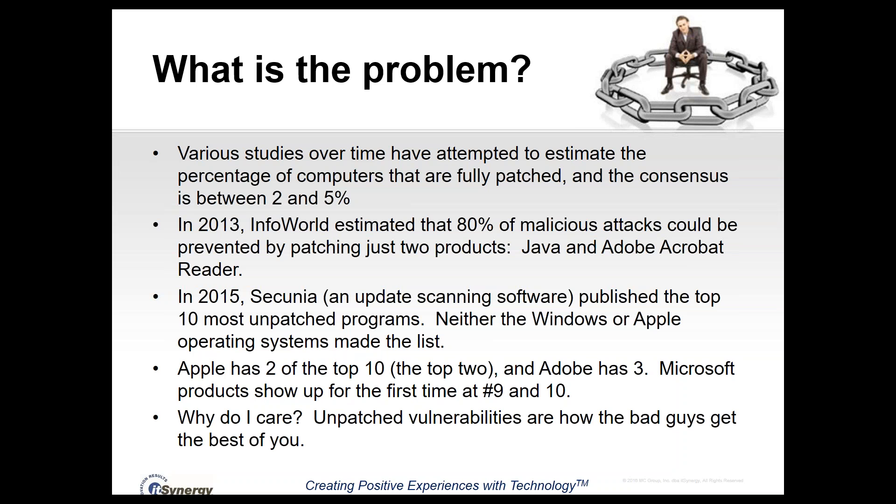The real important question is why do you care? Unpatched vulnerabilities in software programs is how the bad guys get the best of you. When you click a link or open a file you shouldn't have, bad guys look for unpatched programs and exploit the flaws in those programs to do what they want with your computer — things like capturing personal information, recording keystrokes to get your passwords, or activating your video camera.